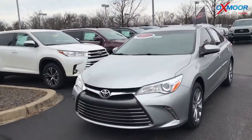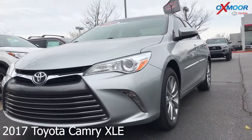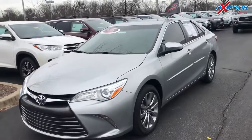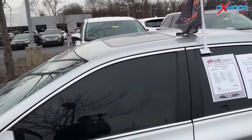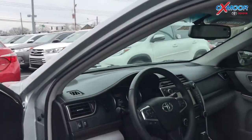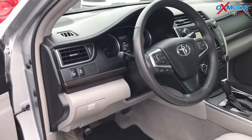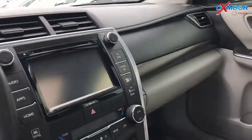For our last vehicle, this is a certified pre-owned 2017 Toyota Camry XLE. The exterior color is a silver metallic. This vehicle does have alloy wheels, a sunroof, Bluetooth, and a backup camera. It had one owner, it does have a clean Carfax, and there's also navigation.